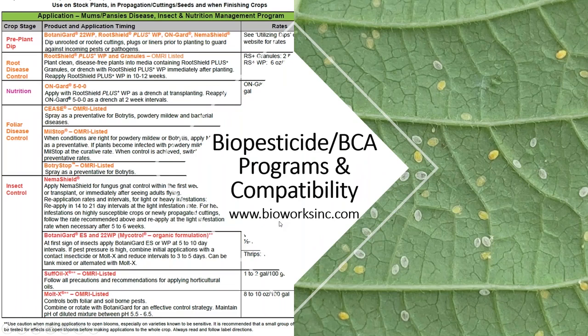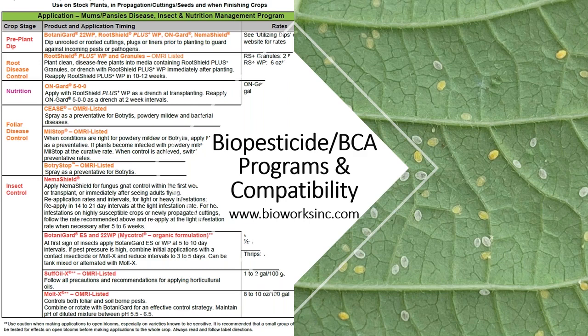Bioworks has a lot of really great biopesticide and biological control agent programs and guides available online, as well as compatibility information. You can go to our website or contact us directly and we will get that information for you. With that, I would love to take any questions.